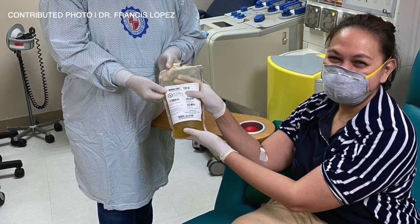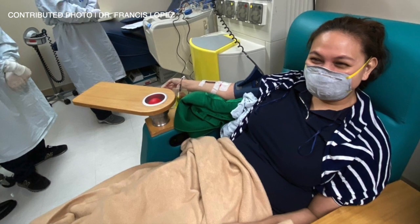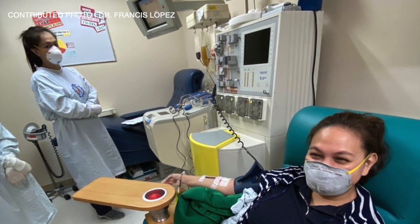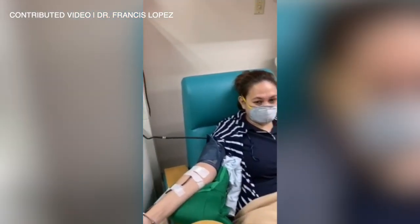Their plasma is collected through the use of a machine called an apheresis machine. This is really a cell sorter, so it can separate the red cells, the platelets, the white cells, all the blood products, and only collect the fluid portion of the blood, which we call the plasma.